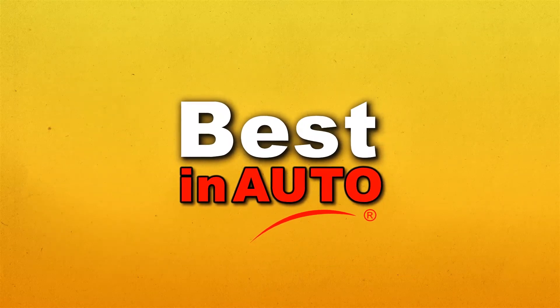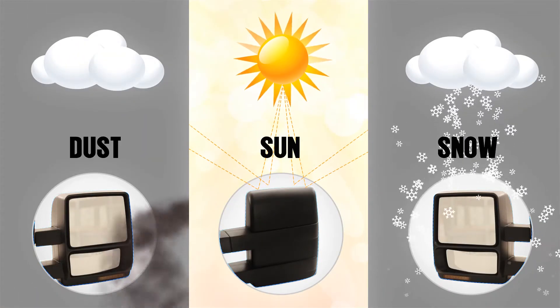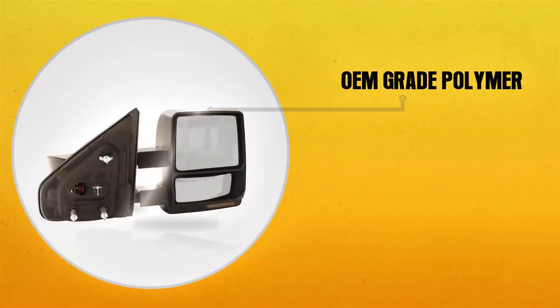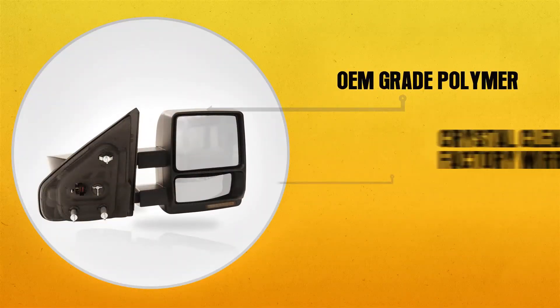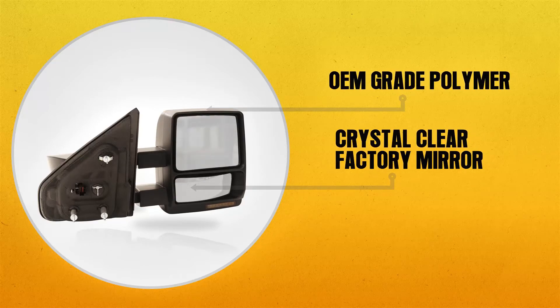Best in Auto tow and OEM replacement mirrors will be your number one vehicle accessory choice. Each mirror is constructed with the highest quality weather resistant materials. An OEM grade polymer is used for the housing, with a crystal clear factory mirror inserted for optimal viewing and reflection.